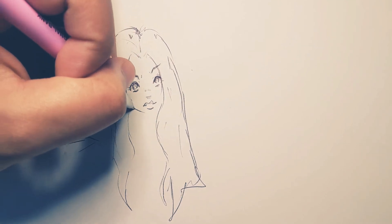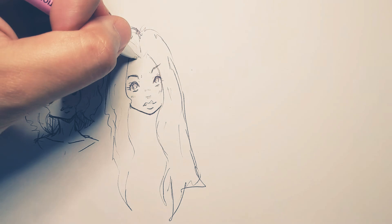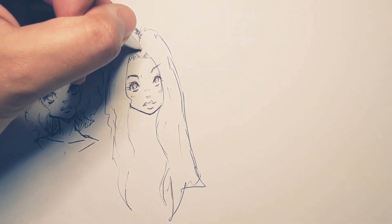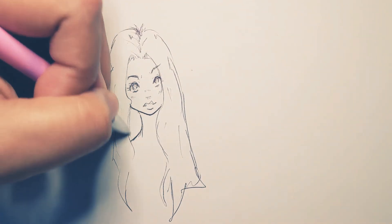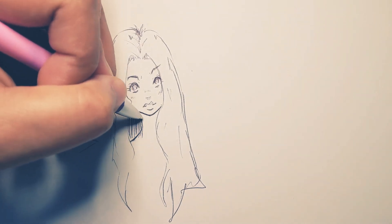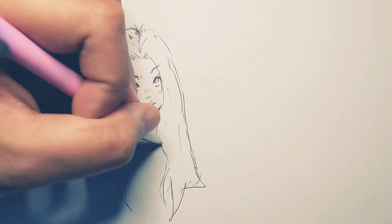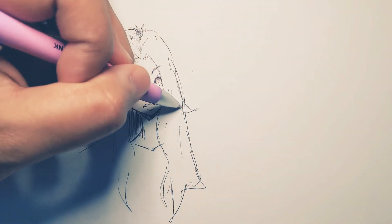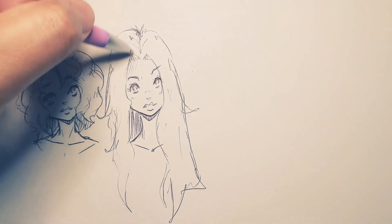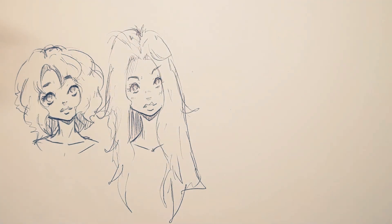I hope you're doodling along with me in some of these videos. It's just such a great way to clear your head and just kind of get lost in the doodles. You don't have to worry about anything — the stress of everyday life just kind of melts away. A little shading there. There we have it. We could do little curls here and there, just to kind of give the hair some life.